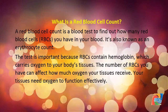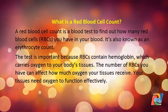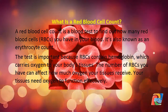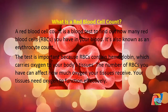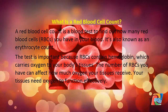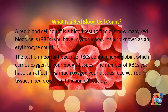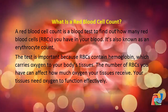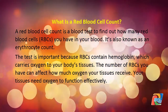A red blood cell count is a blood test to find out how many red blood cells (RBCs) you have in your blood. It's also known as an erythrocyte count. The test is important because RBCs contain hemoglobin, which carries oxygen to your body's tissues.